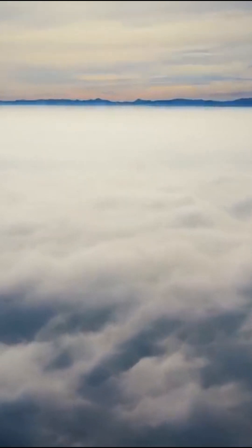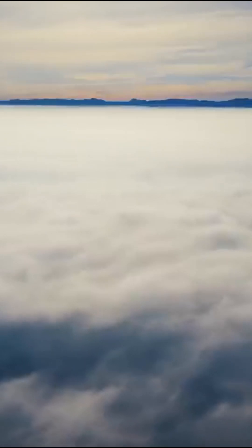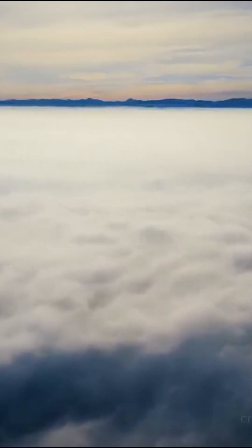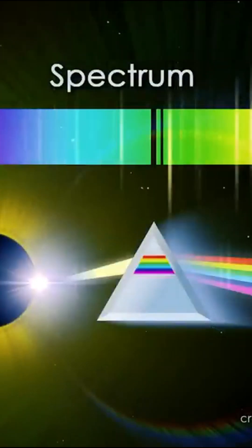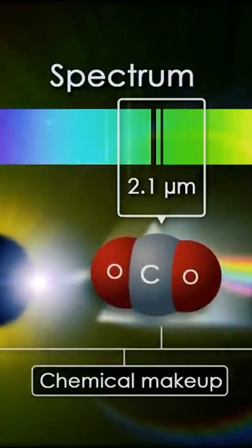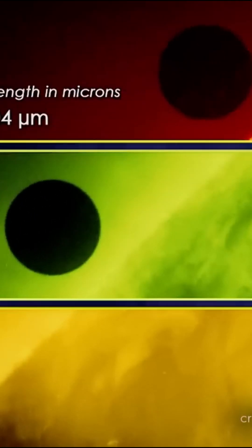We're now going to study the atmosphere of a super-habitable planet. According to scientists, there is no solid argument that Earth's current atmosphere is the most optimal for the development of life. So most likely, there could be other combinations of elements that are even more conducive to life. Let's take a look at the characteristics of a habitable planet's atmosphere.